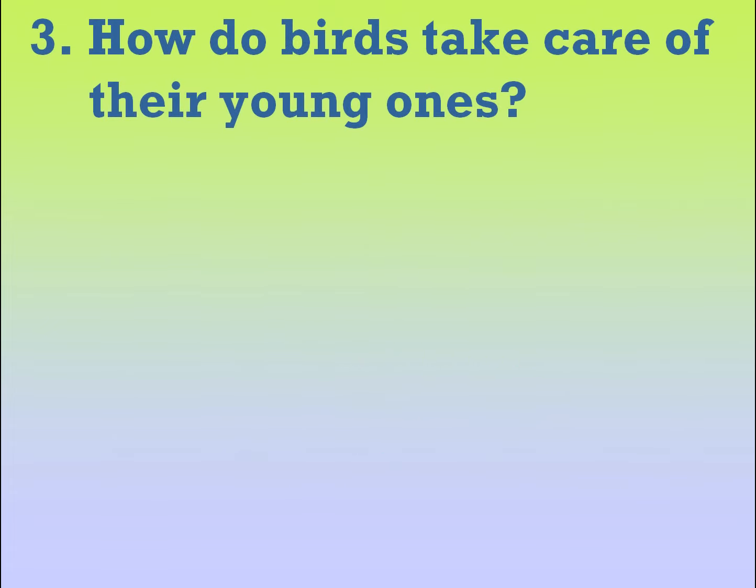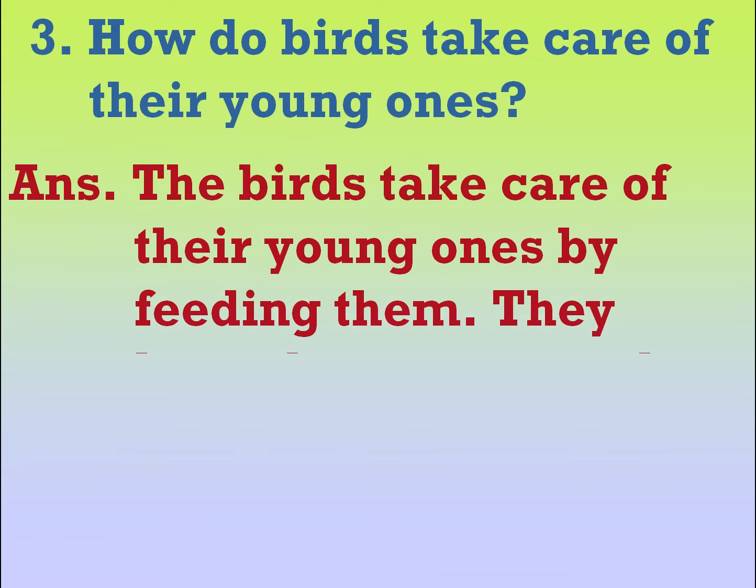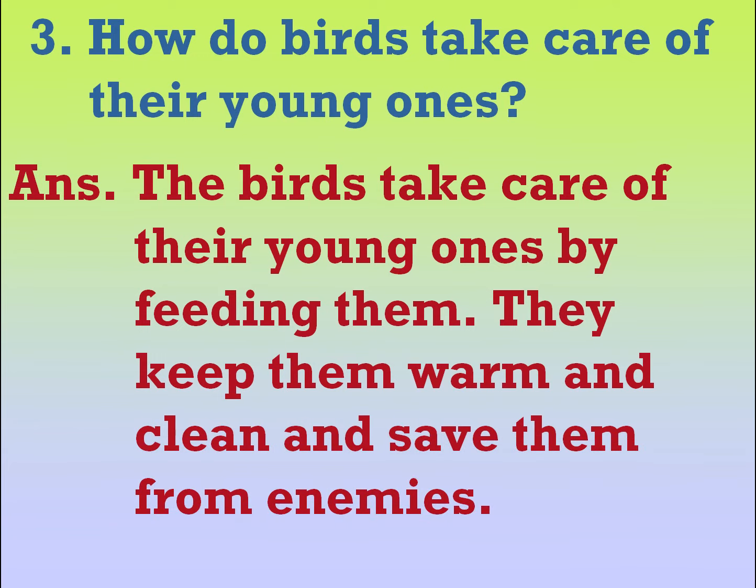How do birds take care of their young ones? The birds take care of the young ones by feeding them. They keep them warm and clean and save them from enemies.